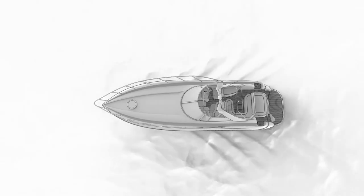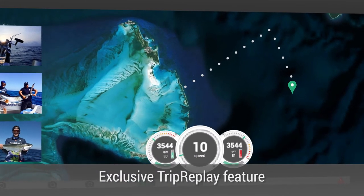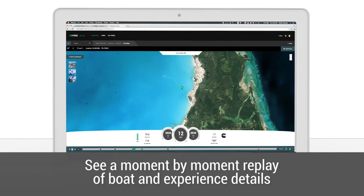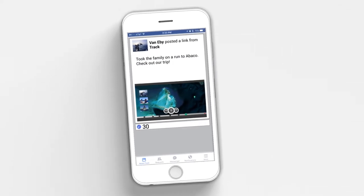TRAK also makes it easy to save and share your greatest boating memories online. It's called Trip Replay. Trip Replay makes it possible for you to revisit day trips, vacations, and family getaways with an exclusive trip timeline of photos and navigation track. Share your trips on social media and let your friends know where you have been.